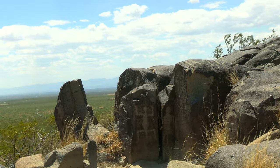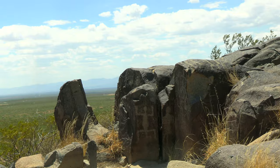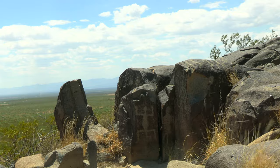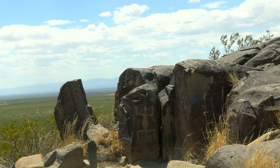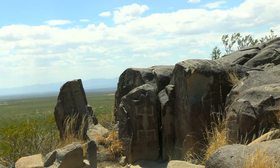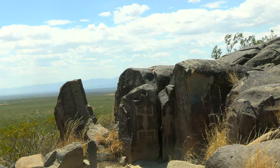As far back as 200 Anno Domini, members of the Hornado Mogollón culture have been leaving petroglyphs all along the mountainside. The site is home to roughly 21,000 beautiful petroglyphs, the largest in all of New Mexico.